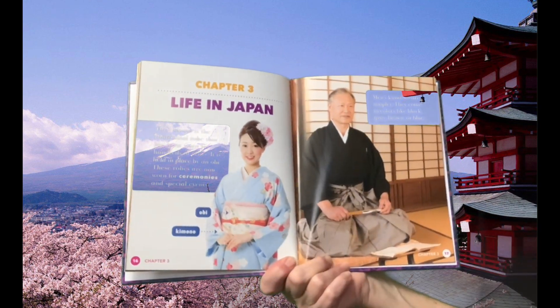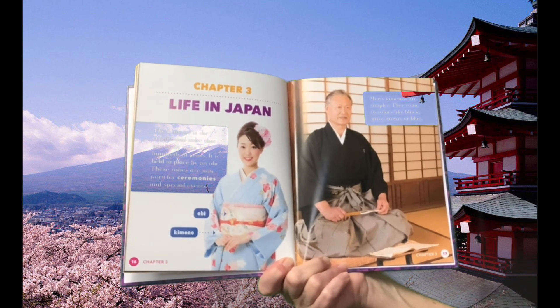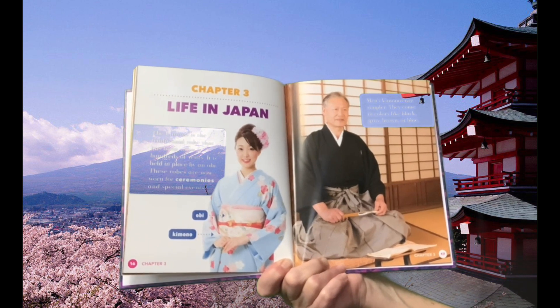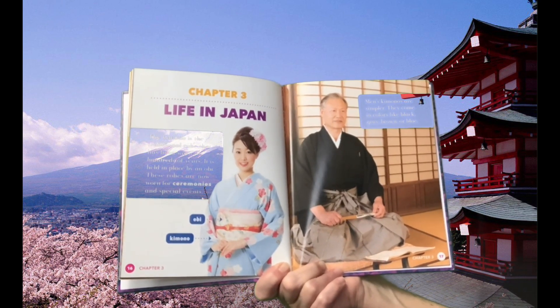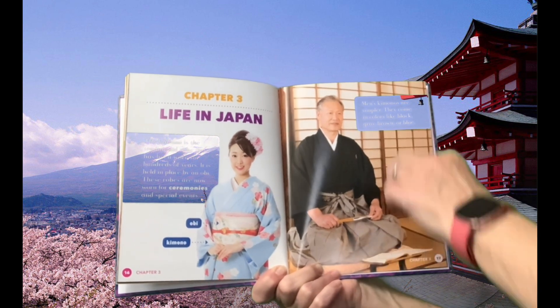Chapter 3: Life in Japan. The kimono is the traditional robe that has been worn for hundreds of years. It is held in place by an obi. These robes are now worn for ceremonies and special events. Men's kimonos are simpler, coming in colors like black, gray, brown, or blue.